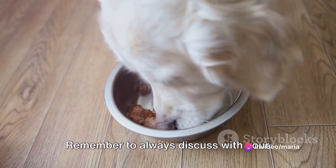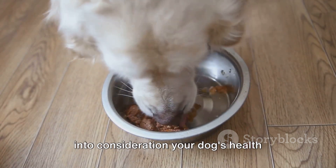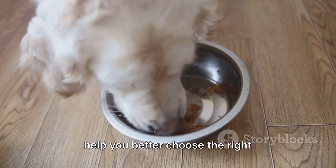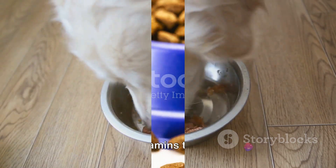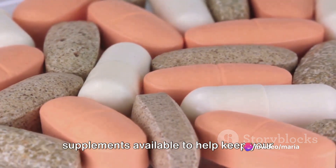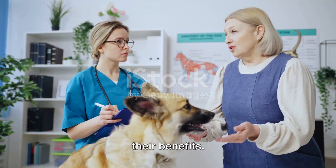Remember to always discuss with your veterinarian before starting any new supplements with your dogs. They will take into consideration your dog's health history, existing condition, and age to help you better choose the right supplement. From multivitamins to hip and joint support, there's a wide range of supplements available to help keep your dog in top shape. Let's break down each one and explore their benefits.